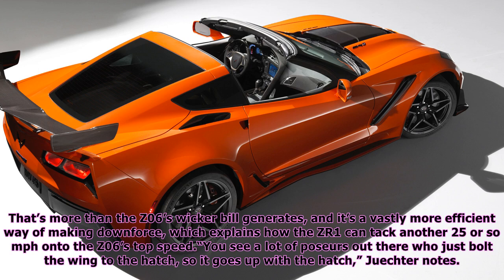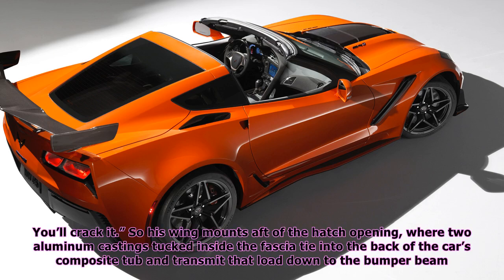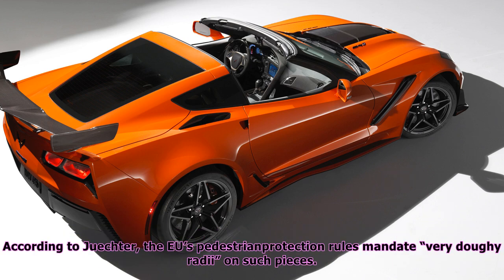"You see a lot of posers out there who just bolt the wing to the hatch so it goes up with the hatch," Juechter notes, "but if you're generating true downforce — like epic quantities of downforce — you can't route that through the hatch; you'll crack it." So his wing mounts after the hatch opening, where two aluminum castings tucked inside the fascia tie into the back of the car's composite tub and transmit that load down to the bumper beam. He demonstrates the sturdiness of the setup by yanking on the wing with both hands, which shakes the whole car. The ZTK's spindly vertical end plates owe their toe-lopping thinness to the decision to stay out of Europe; the EU's pedestrian protection rules mandate very doughy radii on such pieces.